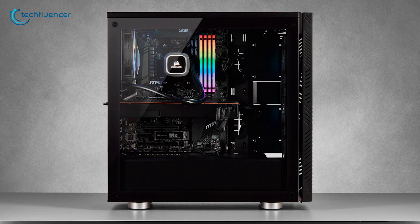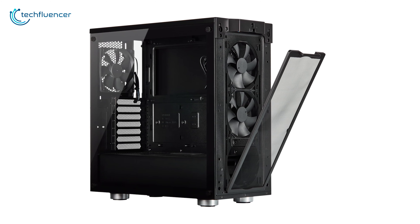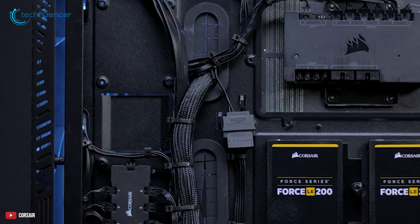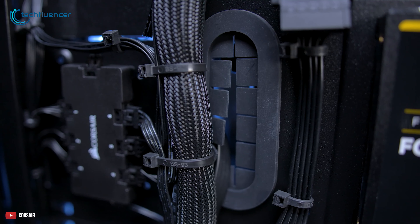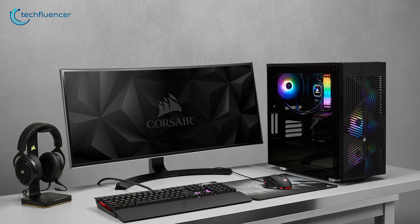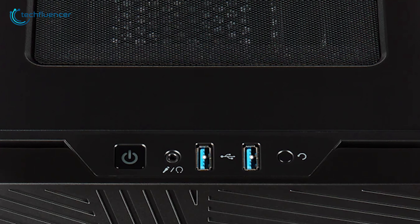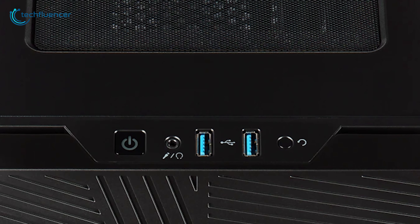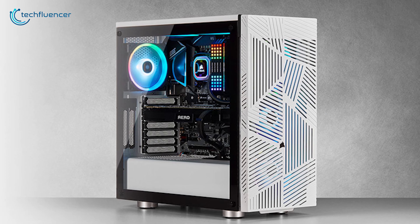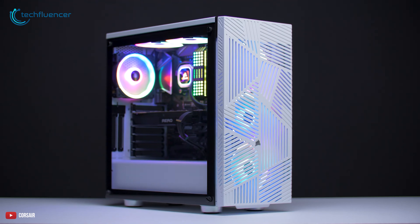Even if you overclock your components, you'll be on the safer side. The interior of the Corsair 275R Airflow is nicely put together, supporting a 360mm AIO liquid cooler, two 2.5-inch SSDs, and plenty of rubber grommets, as well as cable pass-through holes for clean cable management. On the front there's a power button, reset button, a pair of USB 3.1 ports, and a microphone/headphone combo jack. Altogether, the Corsair 275R Airflow is a fantastic chassis and a great choice for budget-minded rig builders.